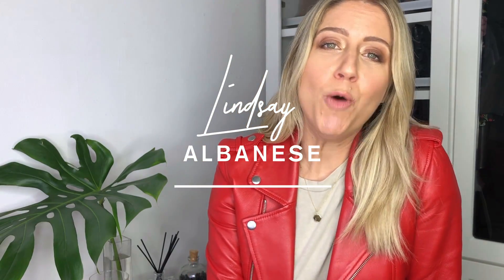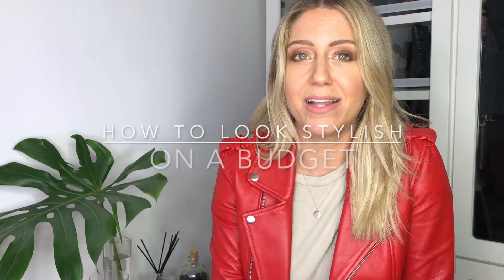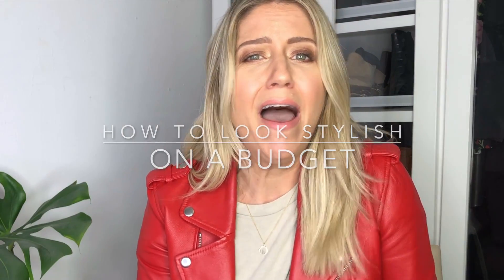Hello all my friends out there. I hope everyone is doing okay during this crazy time right now, and I thought this week's video was appropriate because I'm going to share tips on how to look stylish on a budget — because I feel like with everything going on in the world, now more than ever we are going to be more conscious with how we spend our money.